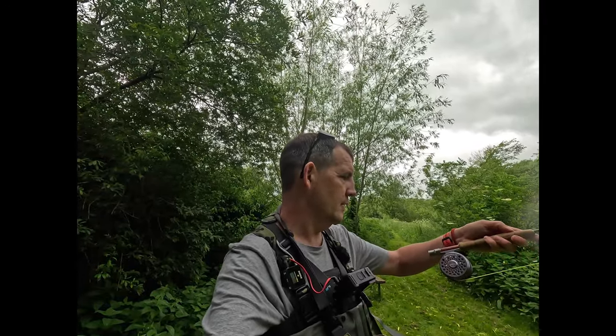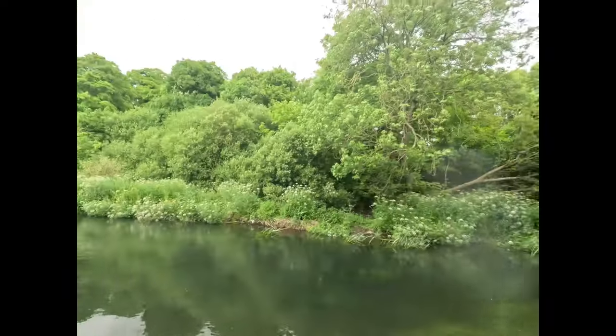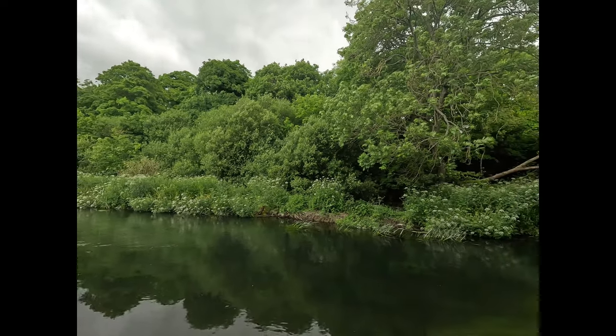A special treat today — we're down on a chalk stream at the River Wiley in Wiltshire. It's a syndicate beat and one of my colleagues has invited me down for the day. I've got the Battenkill 3 Orvis reel and the Reddington Classic Trout 7-foot 6 three-weight. The water is absolutely gorgeous — look at how clear it is. I'm going to put you on the chest mount and get in there for a few casts.